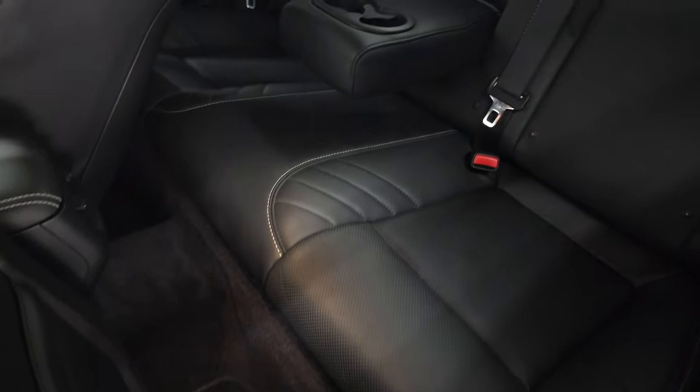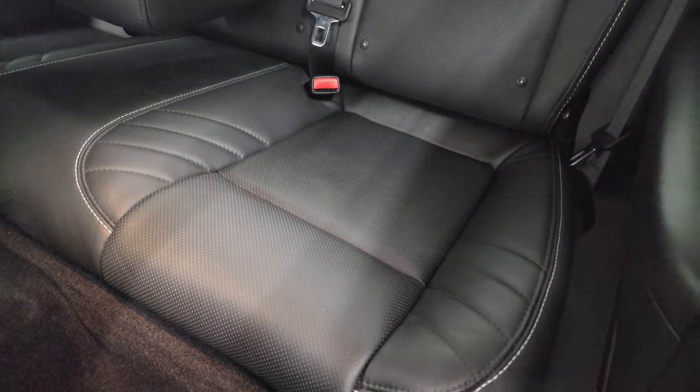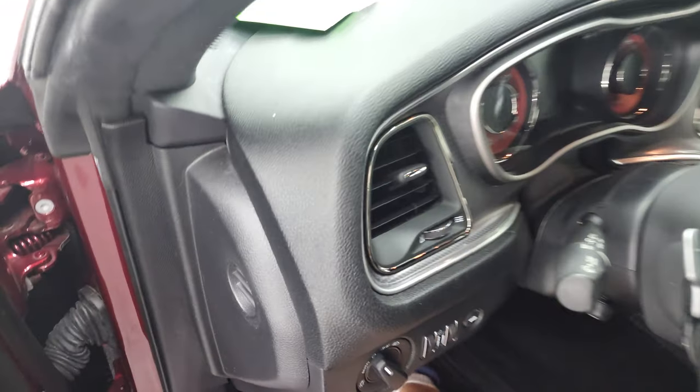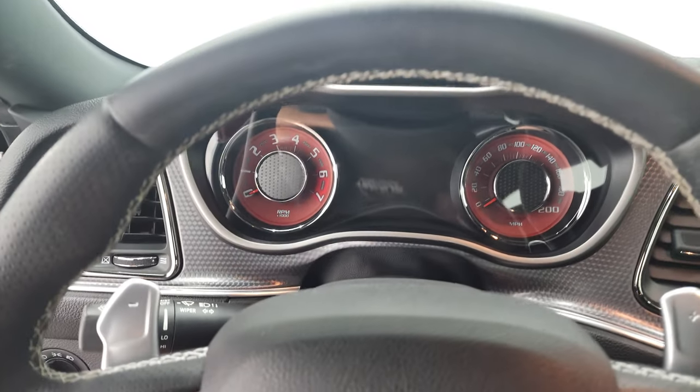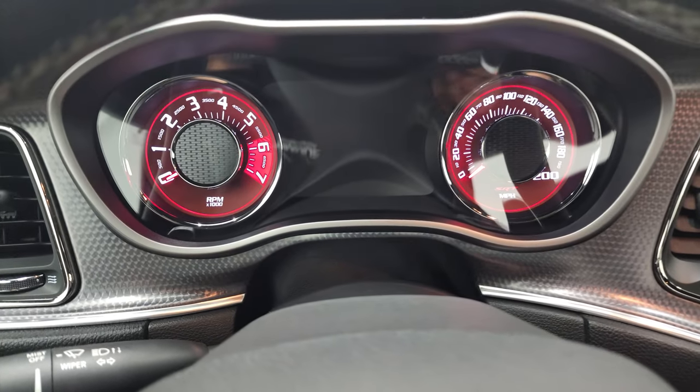The back seats are just as clean as the front seats. Smells very clean inside this car — the Laguna leather has kind of its own scent to it; they all smell the same when you get the Laguna leather. We'll hop inside, check out the miles, start it up, then take a look under the hood.